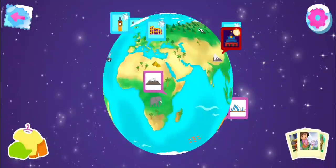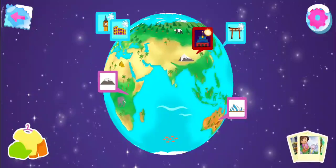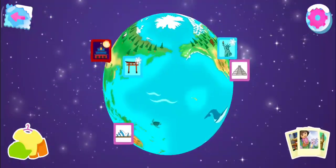Dora needs your help exploring the world to find things for her World Adventure scrapbook. Will you help?